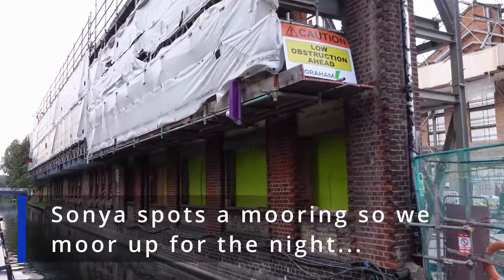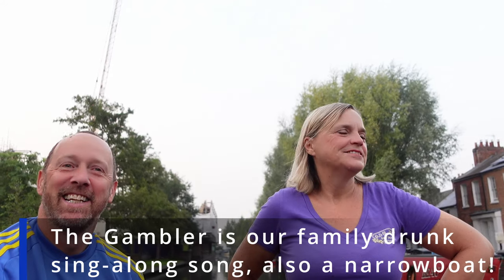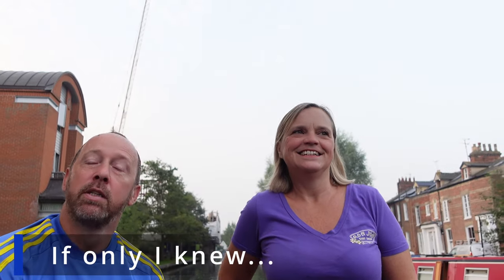It's a proper, proper early start — we've never been on the move this early before. I've got the windlass ready — it's been a long while since we've used one of these — for the locks, because we'll be going onto the canal today. We've got a couple of locks, the last couple of locks on the Thames, then onto the canal. We're going to go up Duke's Cut so we can cut out that bit between Oxford and get onto the Oxford Canal.